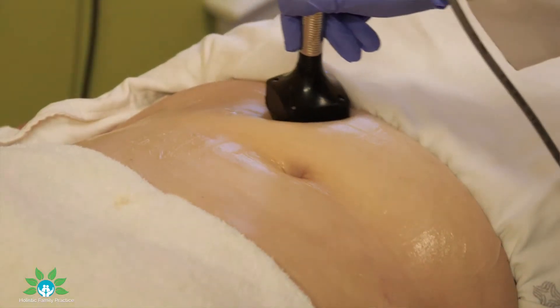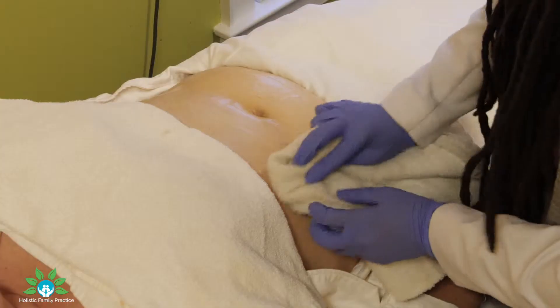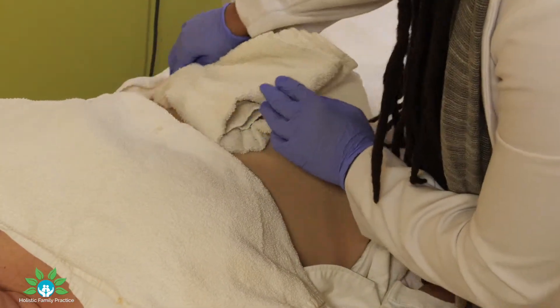We're really excited to have this in our practice because it uses radio frequency as a mild form of detoxification. In peer-reviewed human studies it's been known to shrink as well as kill fat cells permanently. A great candidate for this treatment is someone who has tried everything to lose weight, tighten and tone, or those dealing with aging as well as pregnancy-related imbalances in the body.